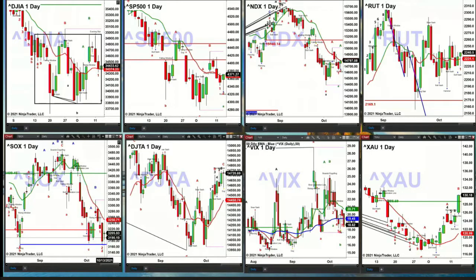The semis — an inside day. What price did yesterday was it got down and tested and rejected a swing point from August 19th, and did it on lighter volume. But today is just an inside bar. An inside bar typically says that the current trend will continue. So support is held, but the current trend in the semis is to the downside. The only thing that would change that is the semis closing above $3,250.71.